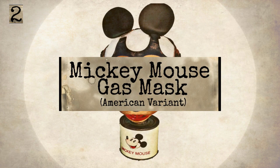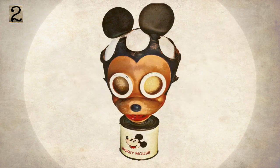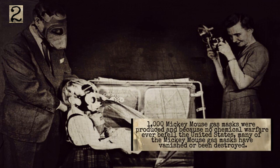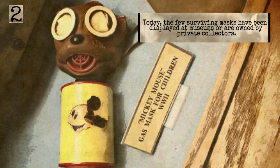The Mickey Mouse Gas Mask, the American variant. The mask, which looks like Mickey Mouse, attached to a branded air filter, was designed to fit children aged 18 months to 4 years old. 1,000 Mickey Mouse Gas Masks were produced and because no chemical warfare ever befell the United States, many of the Mickey Mouse Gas Masks have vanished or been destroyed. Today, the few surviving masks have been displayed at museums or are owned by private collectors.